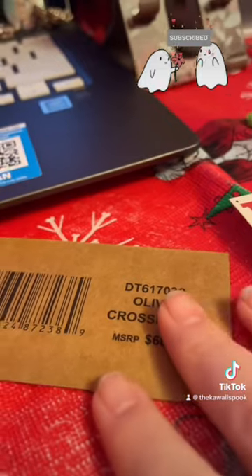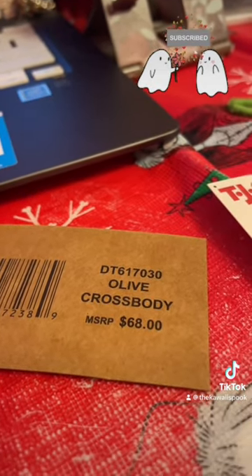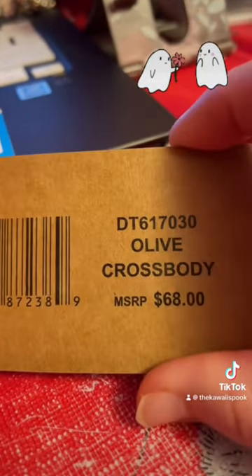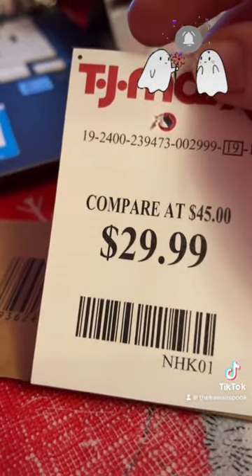Now I'll be showing you the other items I got at TJ Maxx in July. This is the olive crossbody bag by Steve Madden and I got it for $29.99.